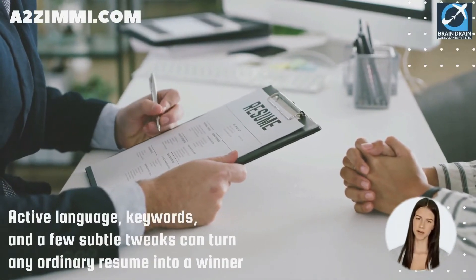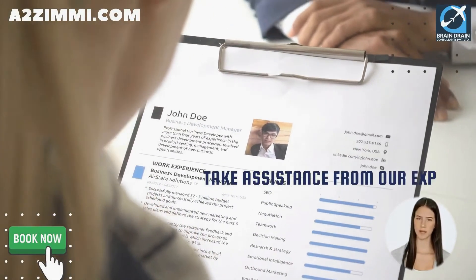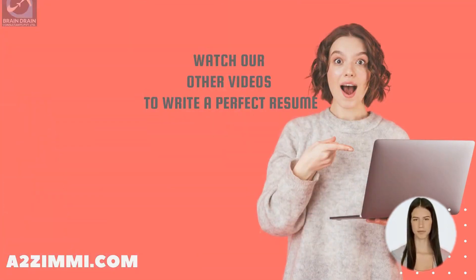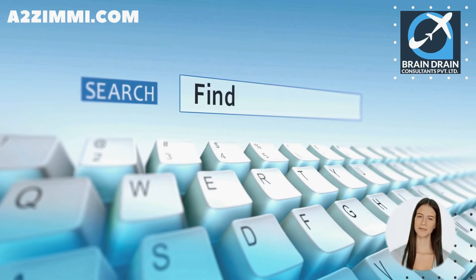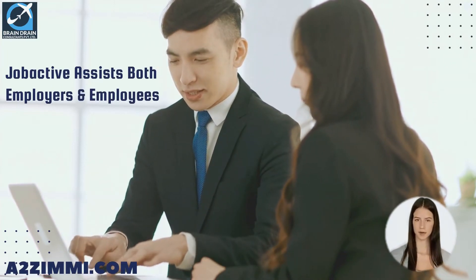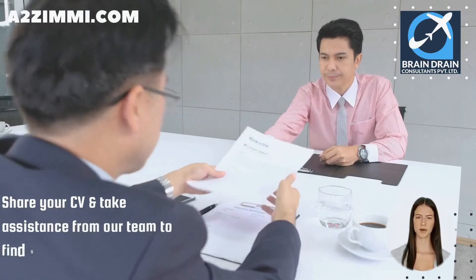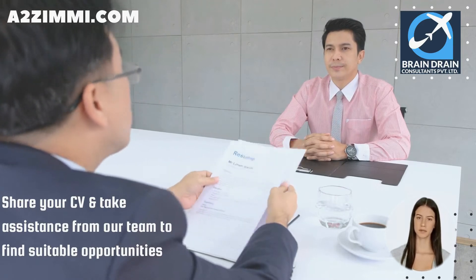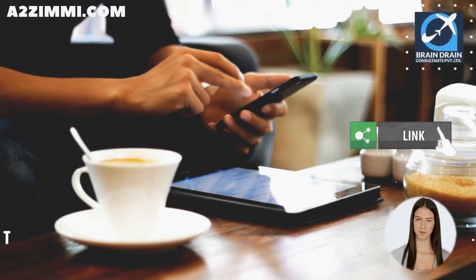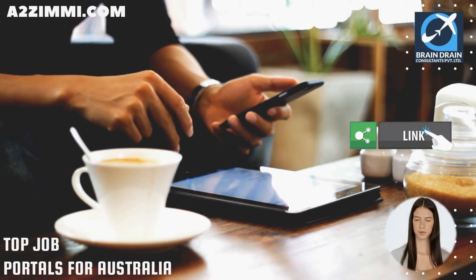A well-drafted resume can really grab a recruiter's attention and set you ahead of other applicants. The right combination of active language, keywords, and subtle tweaks can turn any ordinary resume into a winner. The Australian government provides a job search service called JobActive through its portal www.jobsearch.gov.au, which helps both employers and employees find the right match at no cost. Other popular job portals include Adzuna, CareerOne, CareerJet, and Indeed Australia. You can follow the link in the description to download a detailed list of the top 15 job portals for employment opportunities in Australia.